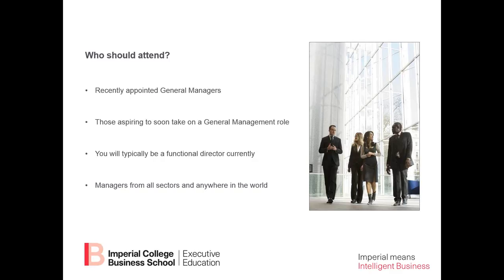We are trying to get a very diverse mix of industry sectors and countries, which of course makes the classroom experience much more interesting.